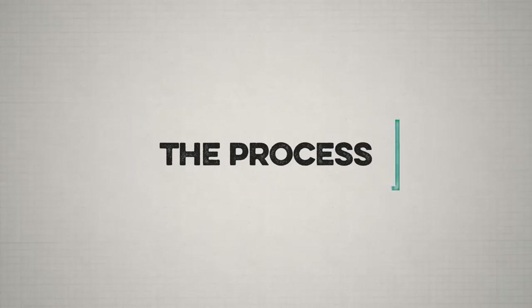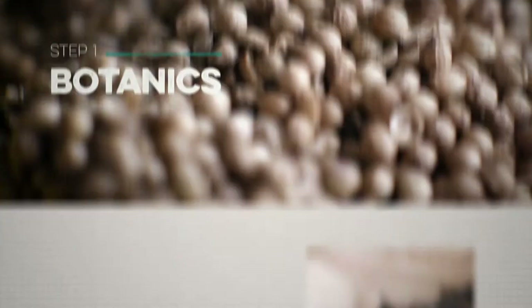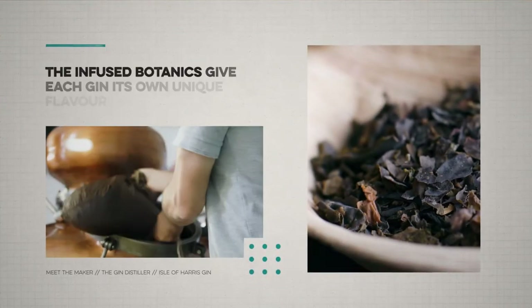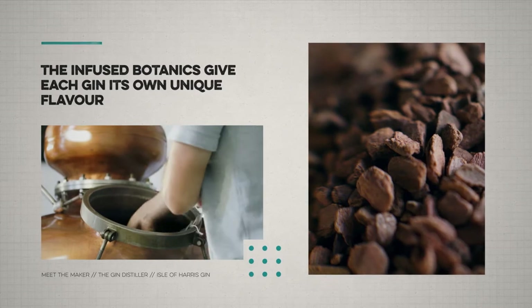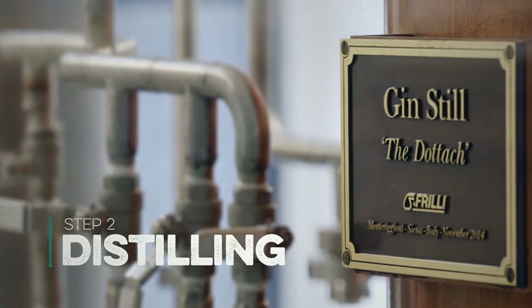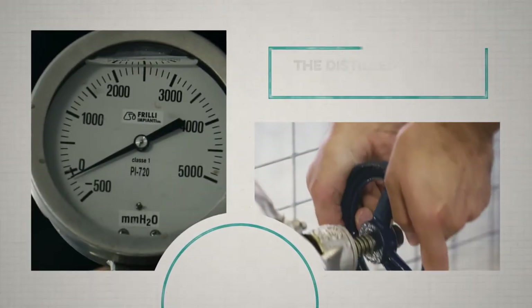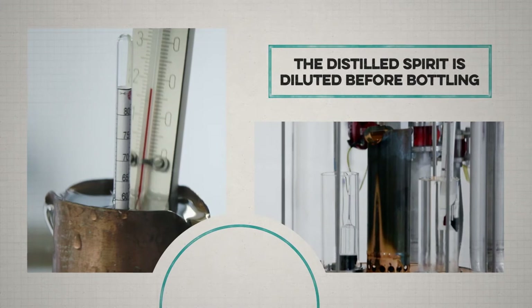The process of making gin begins with selecting botanics to give the gin flavour. Once we have our botanics we infuse them into our spirit, that then goes into the still and we distill it off. Once we get the spirit out we have to reduce it to bottling strength.